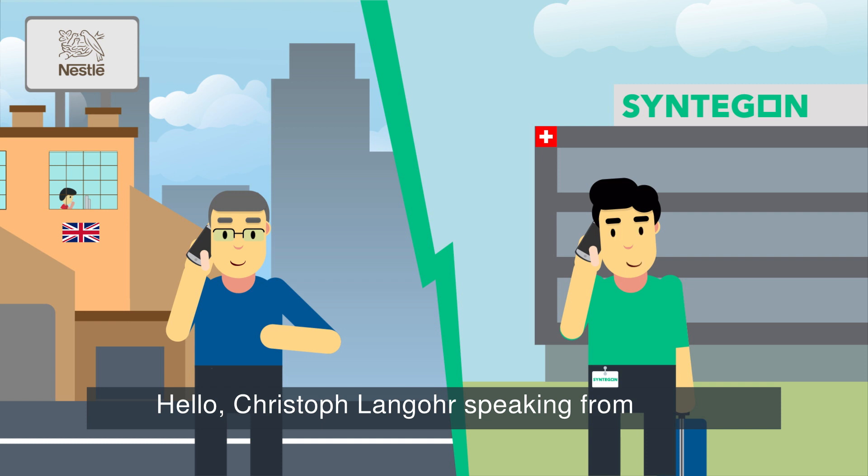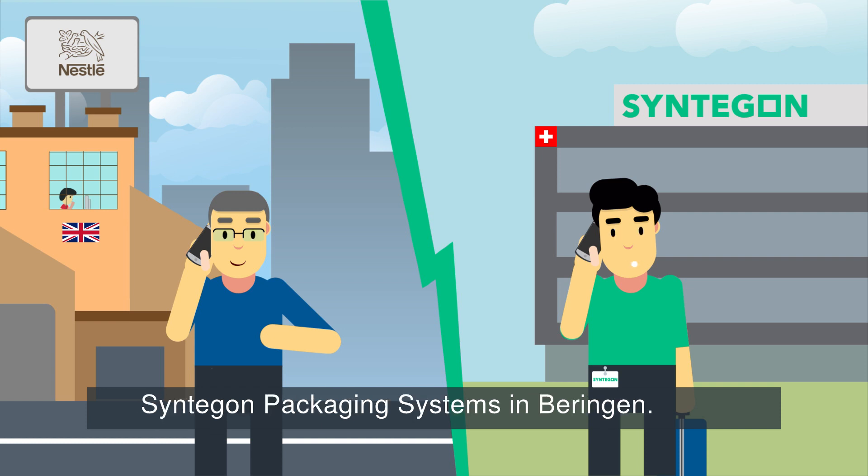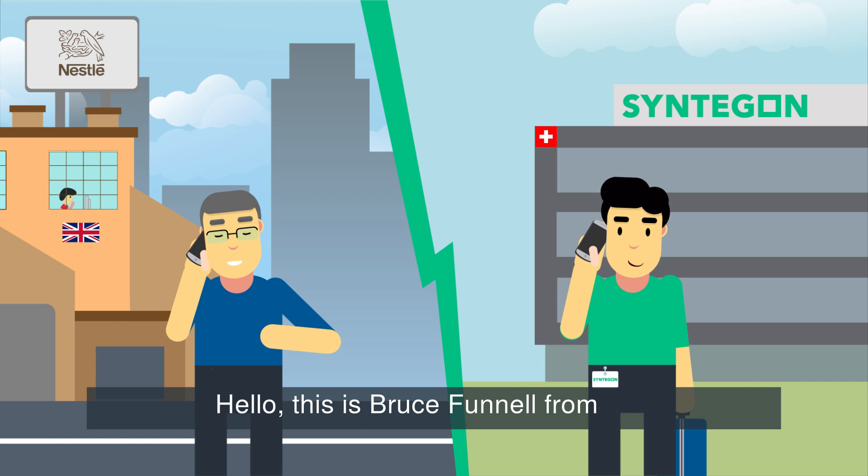Hello, Christoph Langhorpe speaking from Syntagon Packaging Systems in Beringen. Hello, this is Bruce Funnell from Nestle R&D in York.